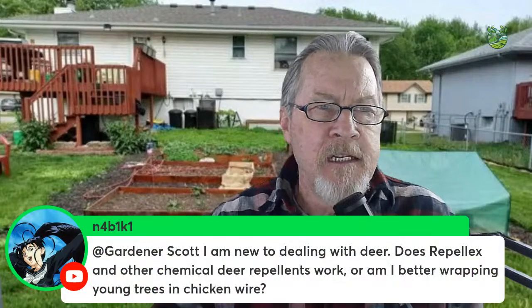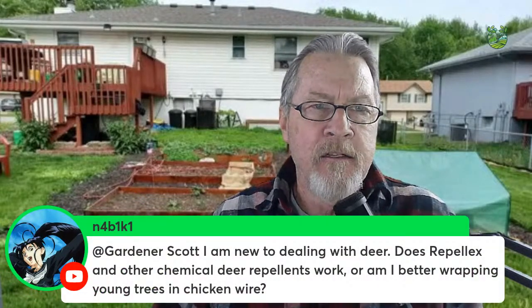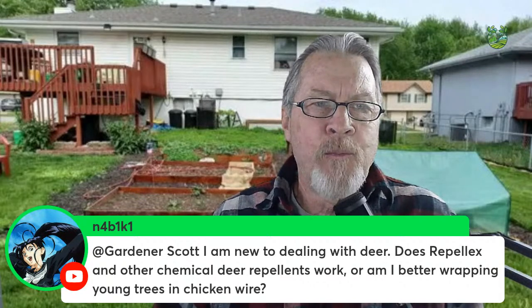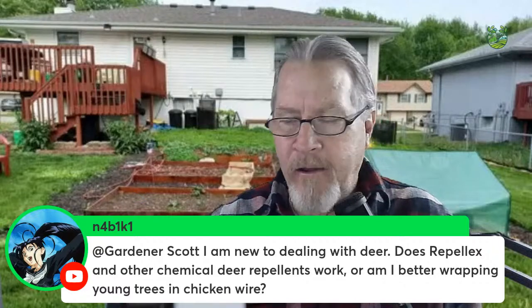Another question: a new commenter asks whether Repellex and other chemical deer repellents work, or whether they're better off wrapping young trees in chicken wire.